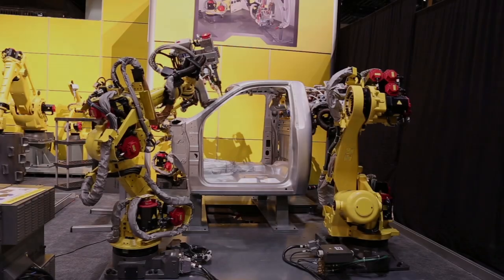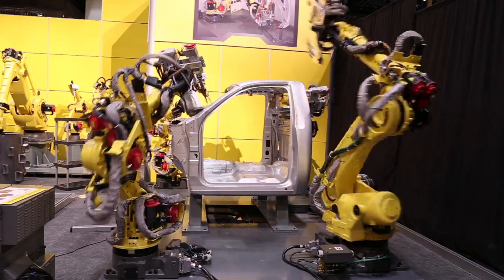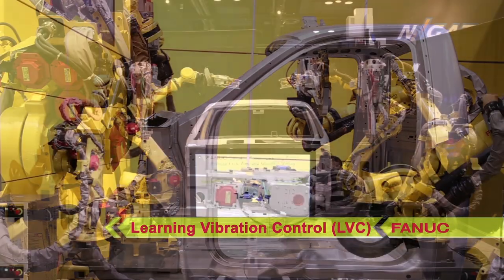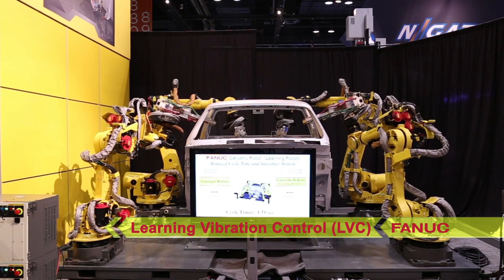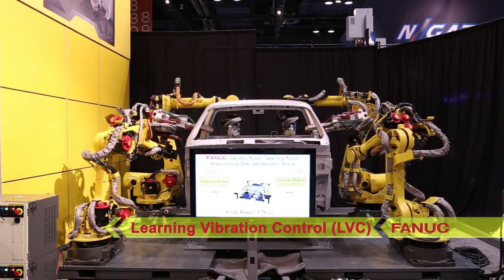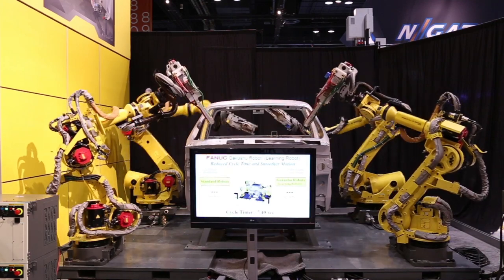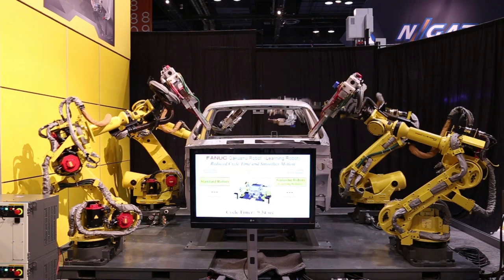In this automotive spot welding demonstration of Learning Vibration Control Software, or LVC, two LVC-equipped robots on the right square off against the same two robot models performing the same welds on the left in a race to finish the welds first.